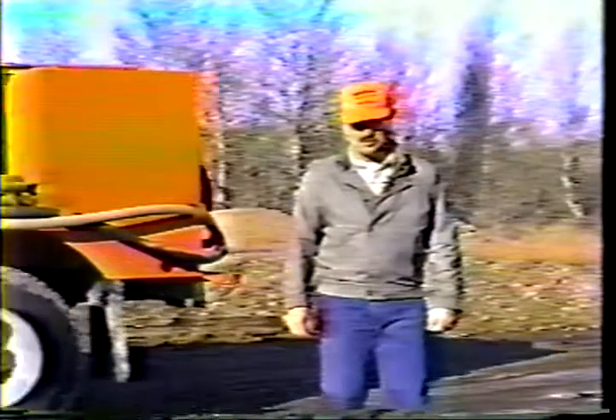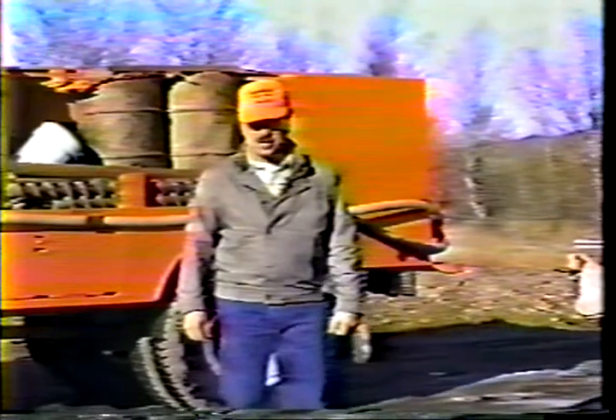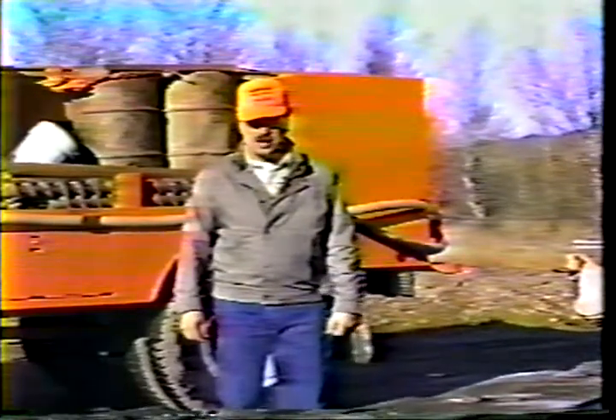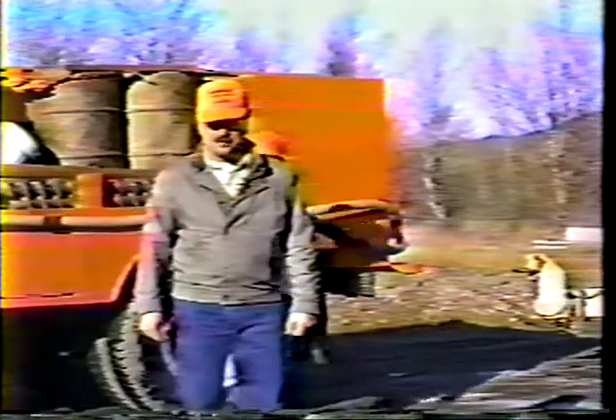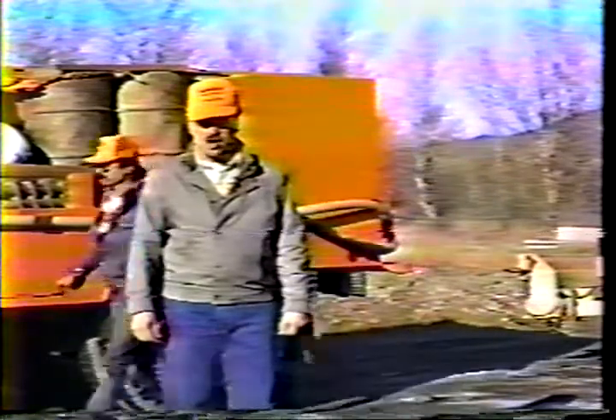Backing accidents are the second most frequent type of vehicle accident in the Department of Highways. They usually involve backing into a fixed object or another vehicle — that building or post or guardrail can't get out of the way. Surprisingly, very few backing accidents with department equipment have a towed unit involved. Apparently, we're more careful when we're towing.